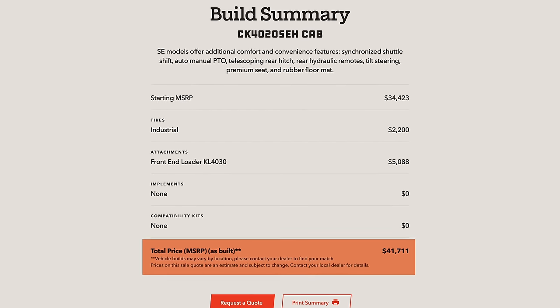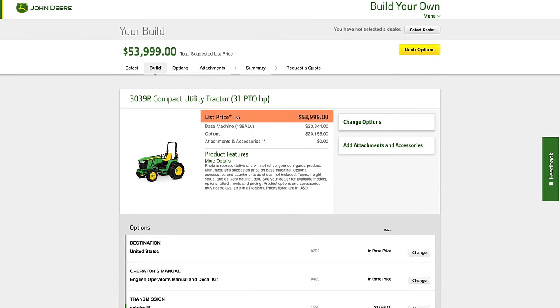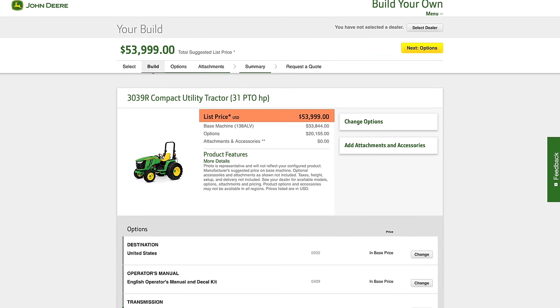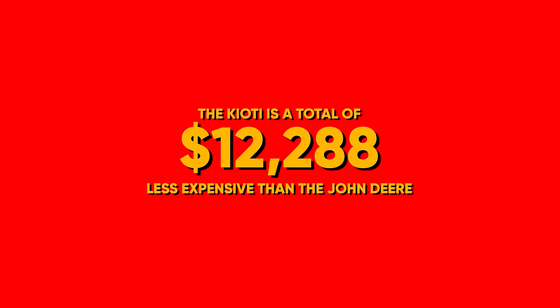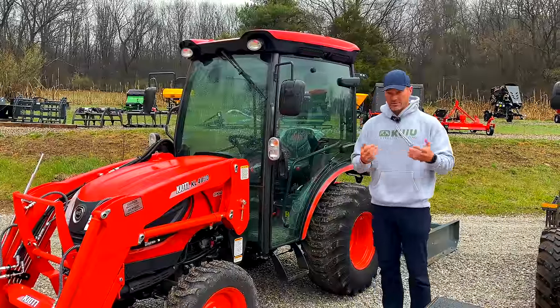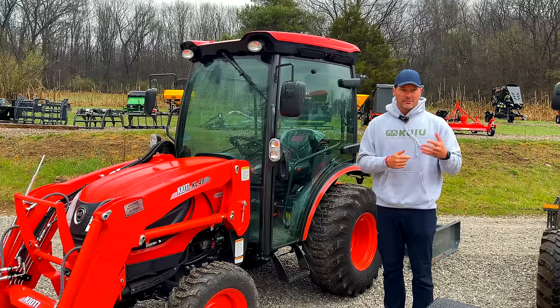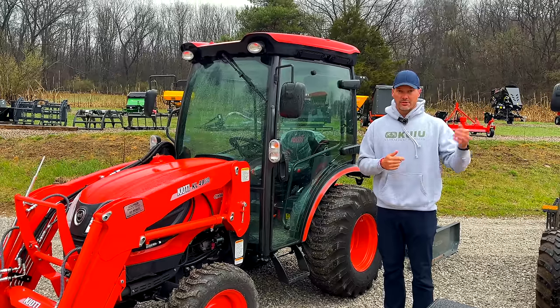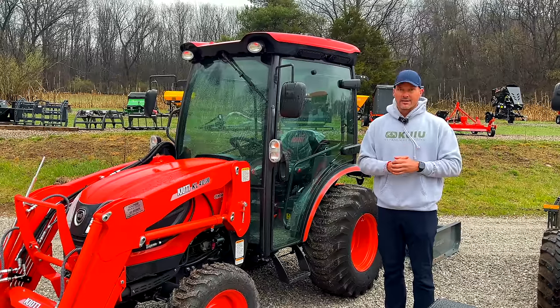Mainly because post-pandemic, everything has gone through the roof as far as prices. Deere and Kubota — I still really like those tractors — but their prices have gotten out of control. For a 4066R with a loader, cab, and a few goodies, I'm getting people sending me quotes of 80 grand for a tractor. That's insane.